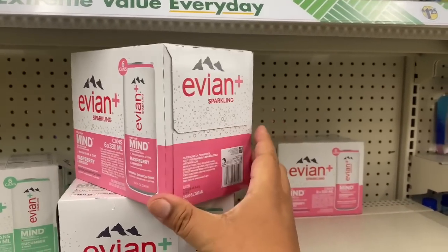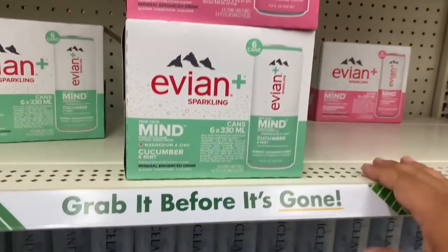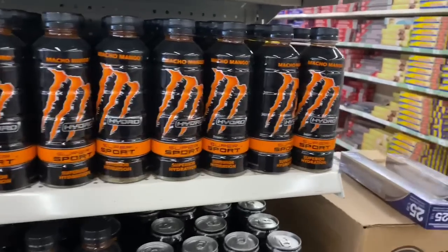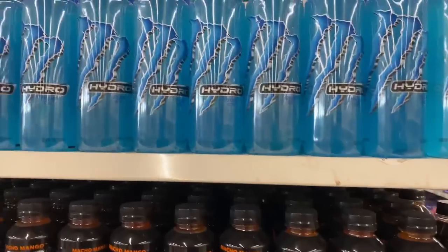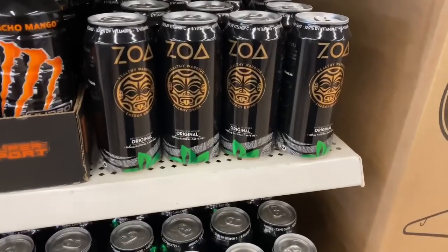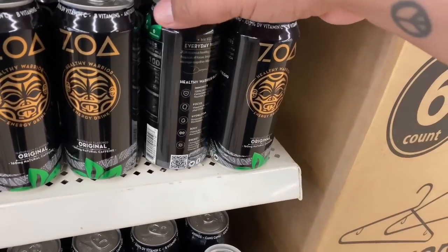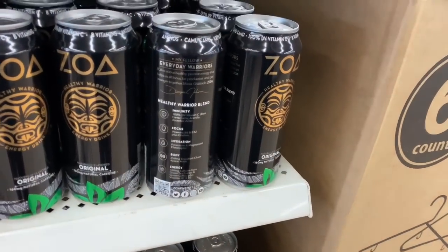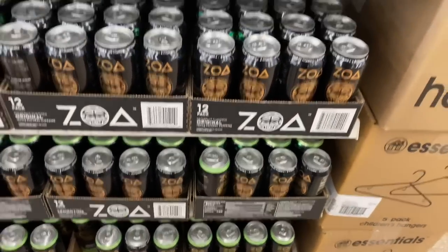Lots to pick from. They also have more drinks here — they have these Monster drinks, sports drinks. And they also have these — I heard they do have a little bit of an aftertaste, so just keep that in mind if you grab them. But I heard that they're actually pretty good, just note there is a bit of an aftertaste.